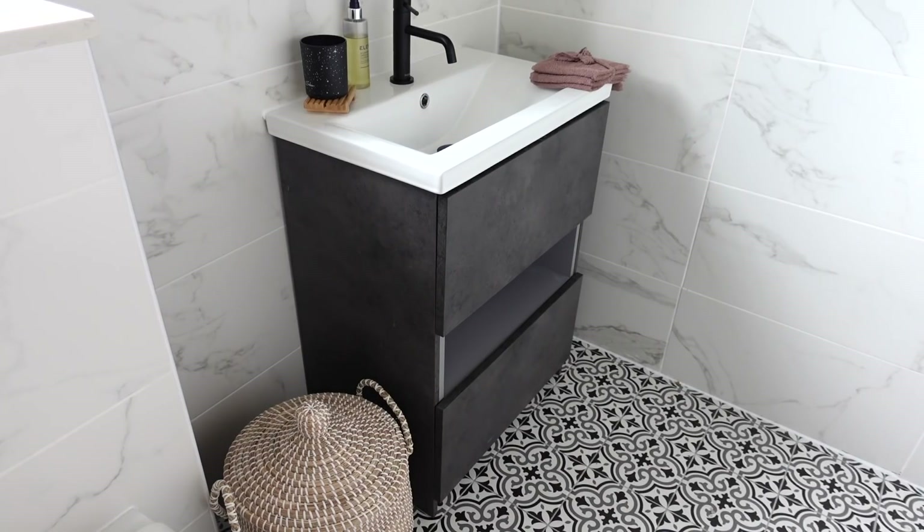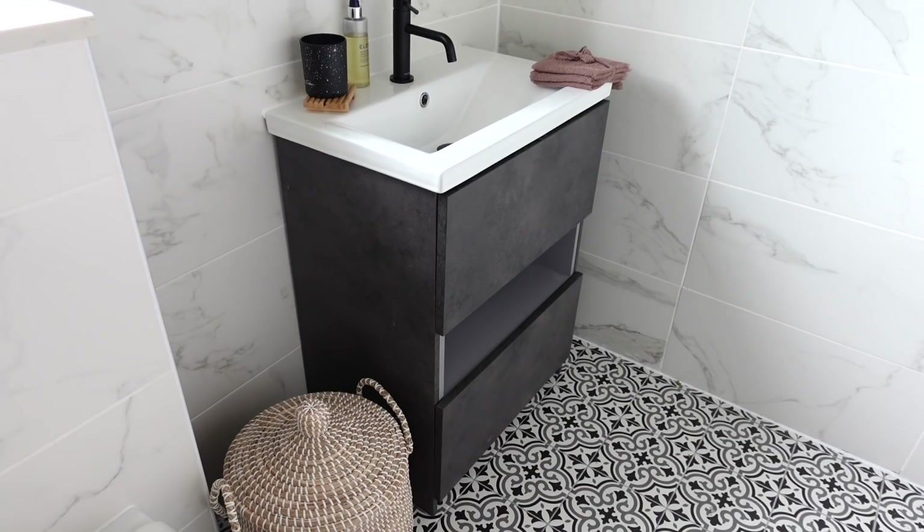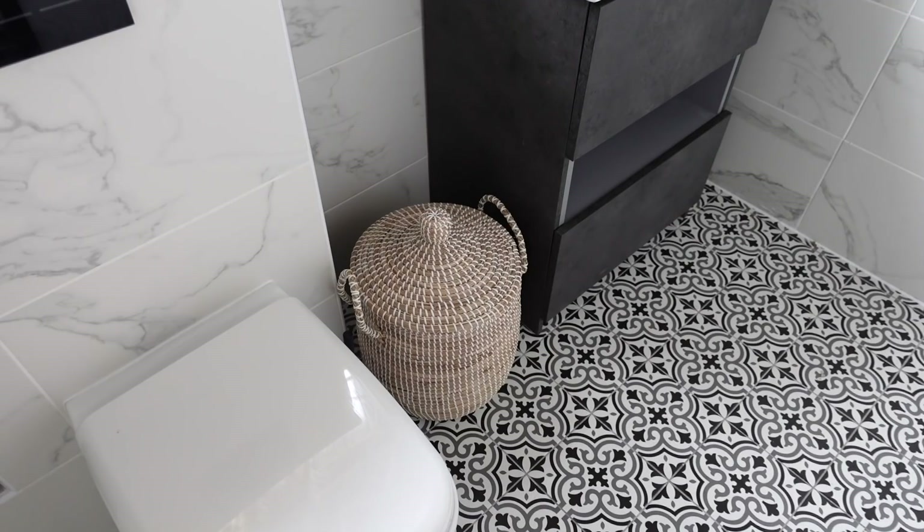This vanity unit is from Victoria Plum. Vanity units are really hard to get right, especially on a budget as they can be very pricey. I was desperate to try the IKEA vanity units but couldn't get to IKEA at the time, so I went for a Victoria Plum one. It's grey rather than black, but if you look at the floor tiles and marble tiles there's quite a lot of grey running through them, which actually brings the room together really nicely. It also has storage, which is a must.